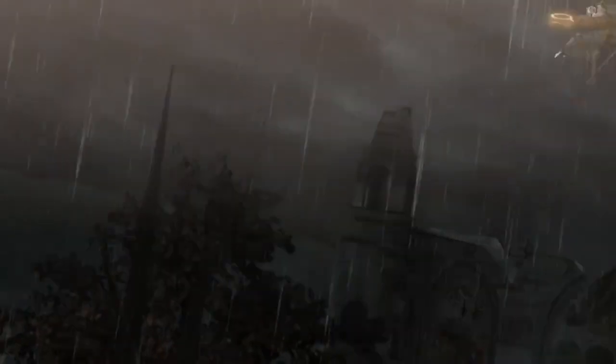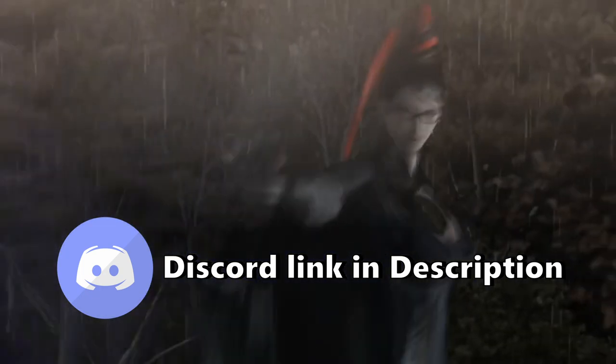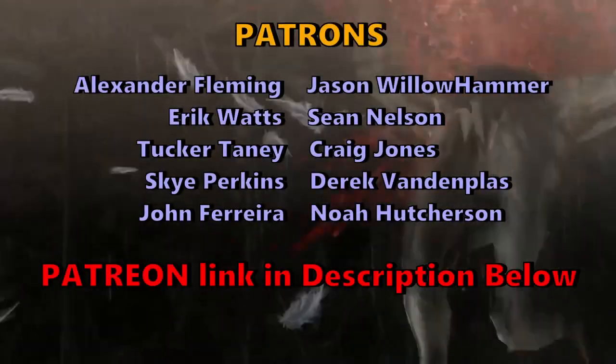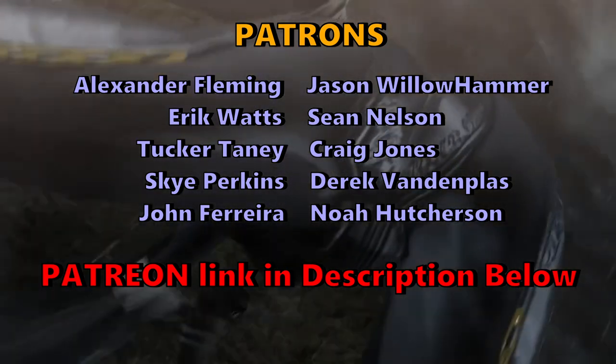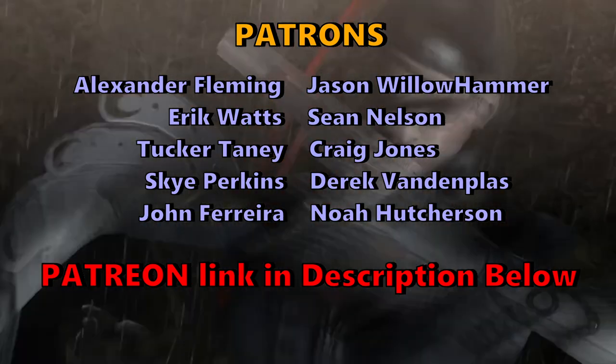If you like D&D-related content, make sure to subscribe. I post tons of it, and if you want to chat more, post it in the comments or join our brand new public Discord. And if you want the character sheets to any of my builds, access to the private Discord, and plenty of other perks, feel free to check out my Patreon.